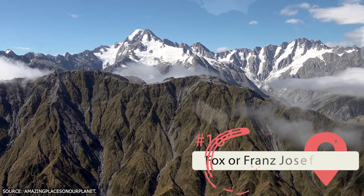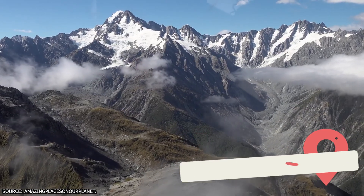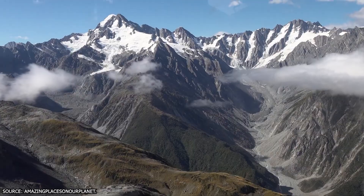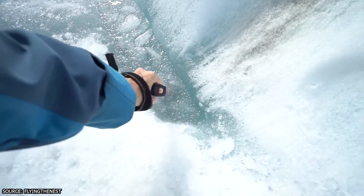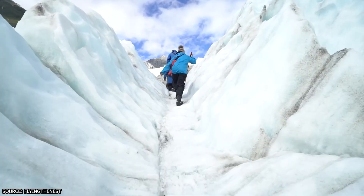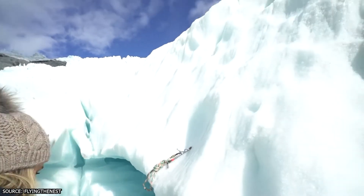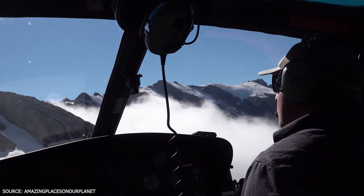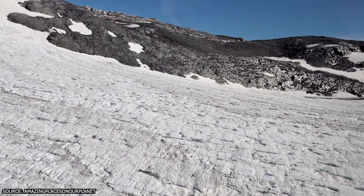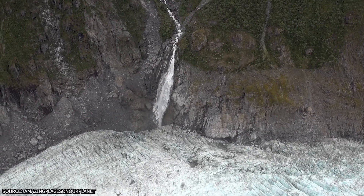Fox or Franz Josef Glaciers. The Fox or Franz Josef Glaciers are not to be missed. Even if you've been to a glacier before, it's worth getting up close and personal with these stunning examples. It's challenging to hike the glaciers — you'll need a guide and special equipment, including crampons for your boots. Most people who attempt this unforgettable hike fork out the dollars and get a helicopter ride to the top of the glacier and hike down again. Trust us, the incredible ice caves and arches you'll walk through will make all that money worth it.